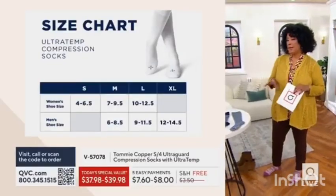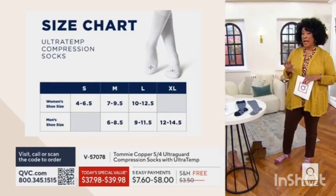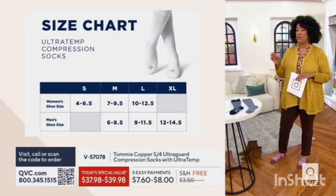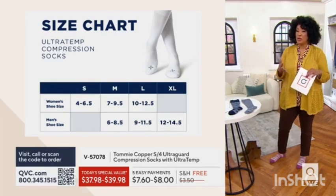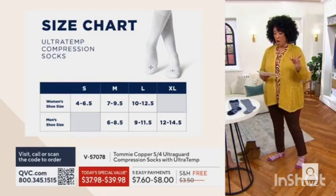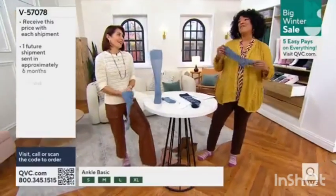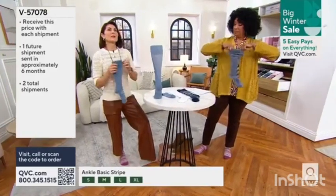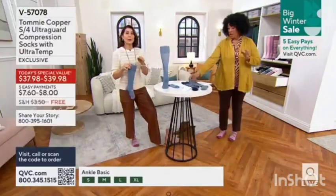The ankle set would be $98 if you had to buy individual pairs of Tommy Copper socks. We've put it together for you as a bundle as our Today's Special Value, and you're getting them for less than $40 no matter which style you're choosing. The small is going to be a women's shoe size 4.5. 5.5 million have been ordered on QVC, and I'm so pleased to be a brand ambassador for Tommy Copper.